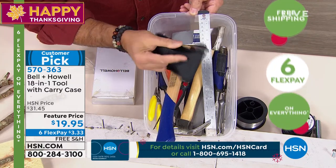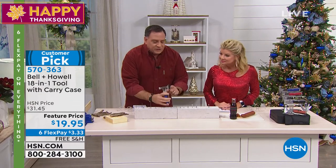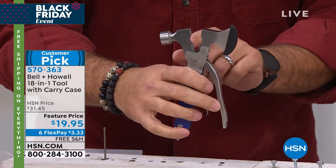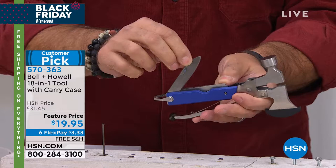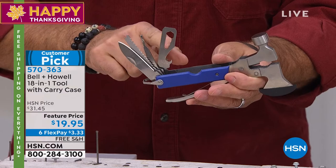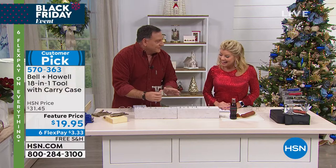Bear that in mind as I show you this. This is the carrying case it comes in — you can mount this on your belt. If I take this out of the case, you're going to see right here your axe blade — it's covered because it's sharp. In the back, there's a hammer. There's a release — give it a little squeeze, pull it down, and it opens up. You've got straight pliers, curved pliers, and wire cutters. Here's the straight knife blade, a saw blade for cutting wood, a fish hook remover, a Phillips head screwdriver, a straight screwdriver, four different size open box wrench, a bottle opener, and a serrated knife blade.